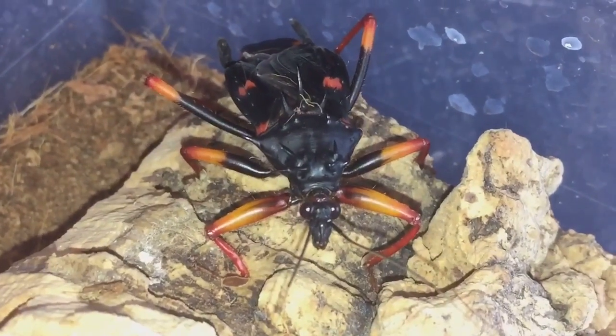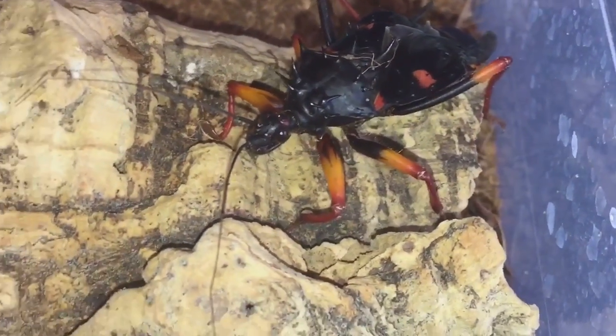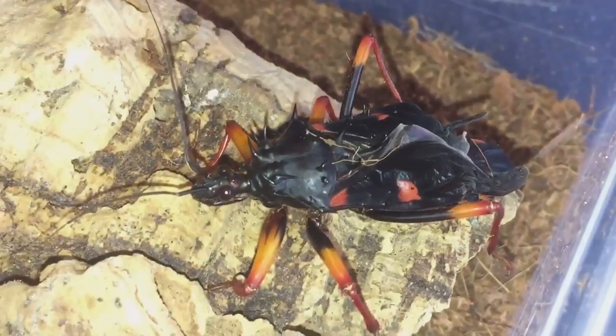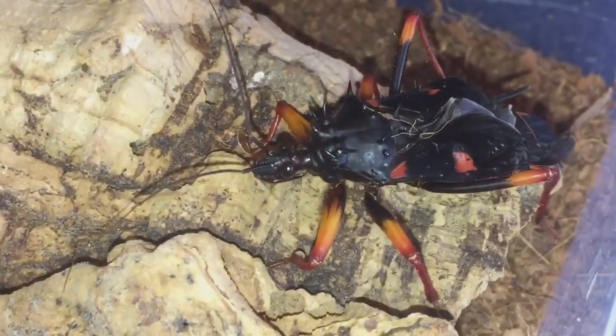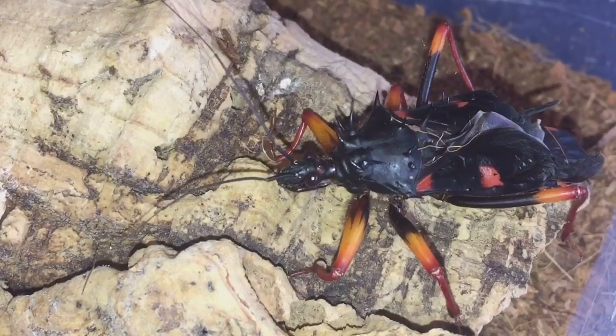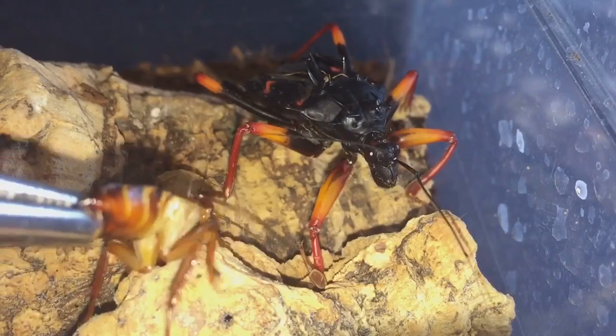Like I said, it's been four days so I'm going to give it a try and give it a feed today. It should eat, but if it doesn't then not to worry — I can try it tomorrow or on Thursday. Let's get a roach and see if it's hungry. I'm just going to tong feed it to see if it's hungry.